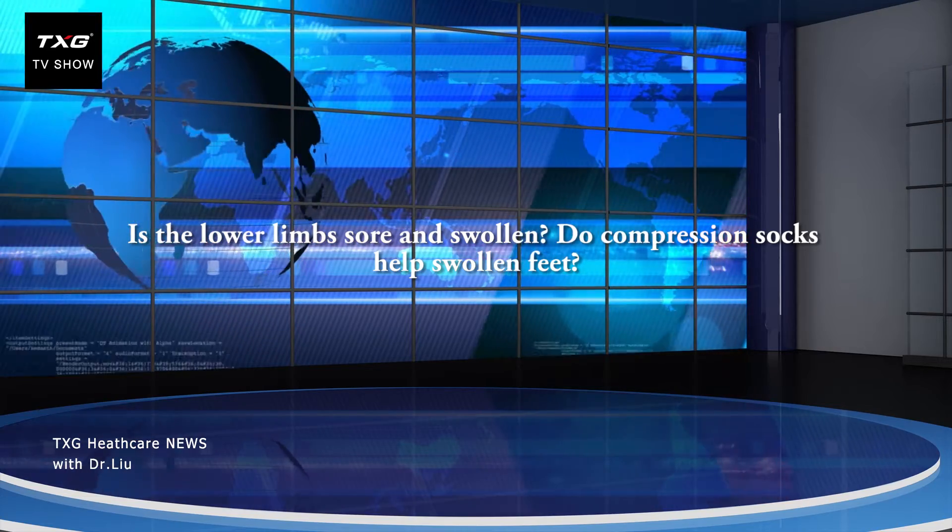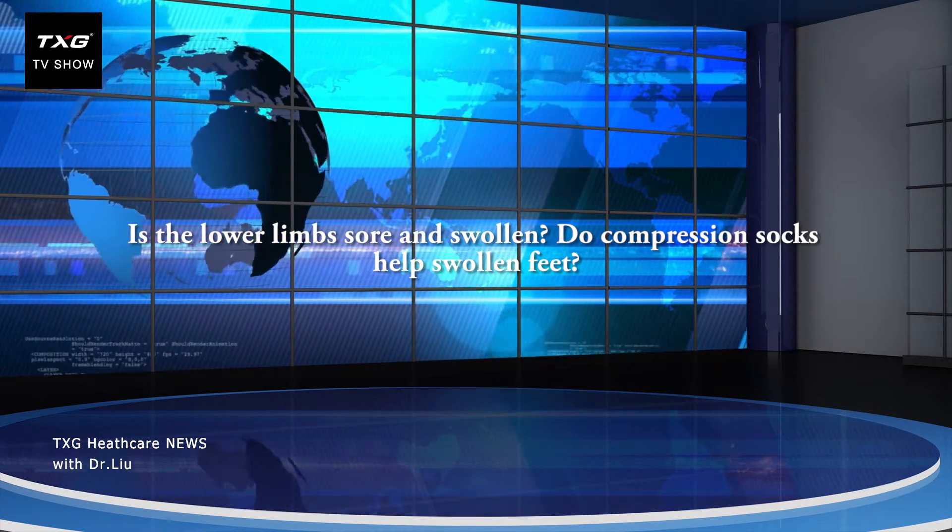Is the lower limb sore and swollen? Do compression socks help swollen feet? To seek answers, we are interviewing Dr. Liu from the Department of Cardiovascular Surgery. Let us listen to what he has to say.